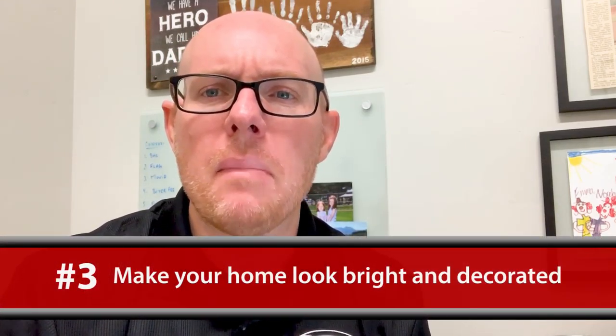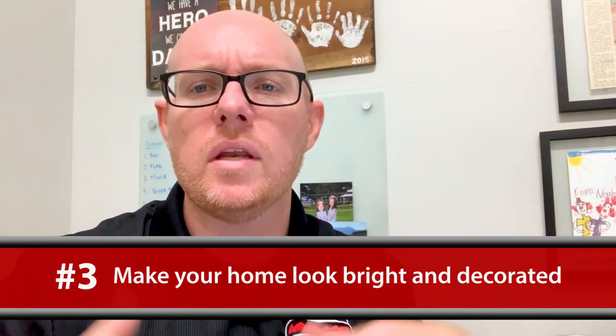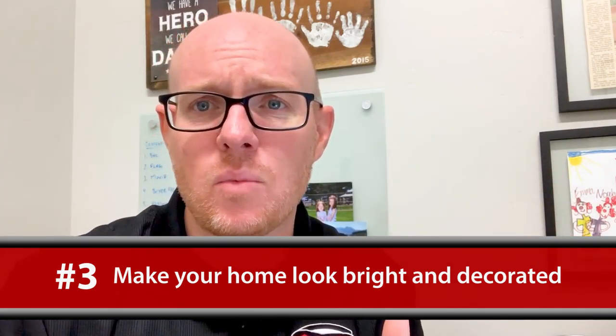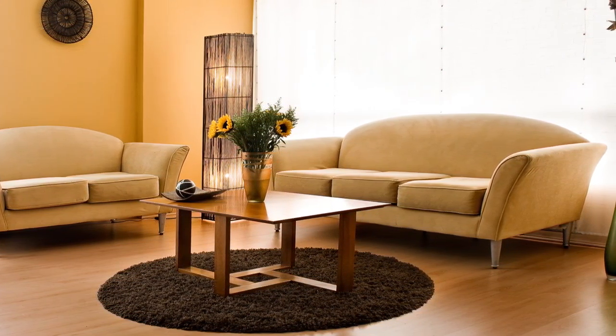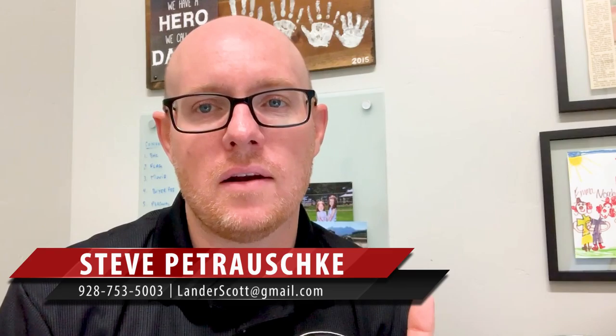And the other thing — make things look bright. Get some fall decor out there. We know that leaves are going to start to fall off the trees, the grass is going to somewhat die. Brighten it up a little bit — turn on the fans, turn on the lights, make it look airy and nice and bright, open all the windows — so as people walk in they see how great the house looks and they want to write an offer on it.